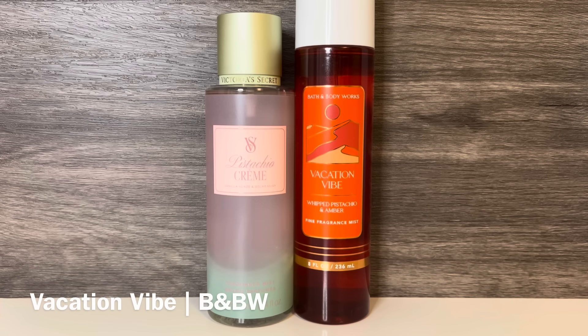Next, I have Bath & Body Works Vacation Vibe, with notes of whipped pistachio, sundrenched jasmine, and praline amber. This is an ambery floral with nutty pistachio and sweet praline. It leans gourmand, but the floral is a noticeable part of the scent. These both have pistachio and a gourmand sweetness, but the praline in Vacation Vibe is warmer than the vanilla in Pistachio Crème, which is overall sweeter, nuttier, and doesn't have any floral notes.